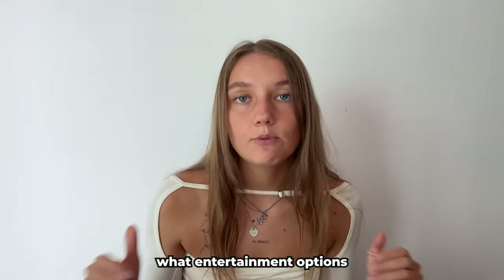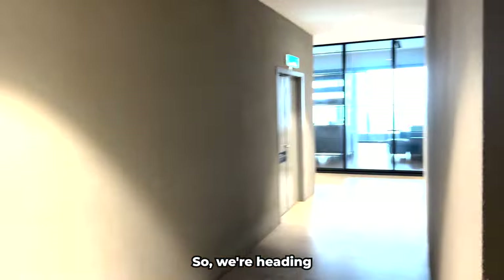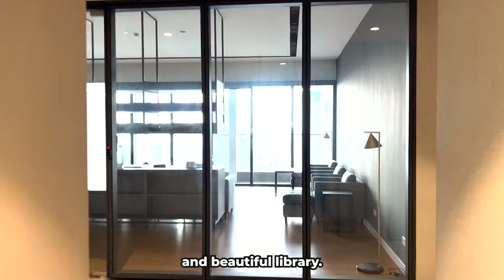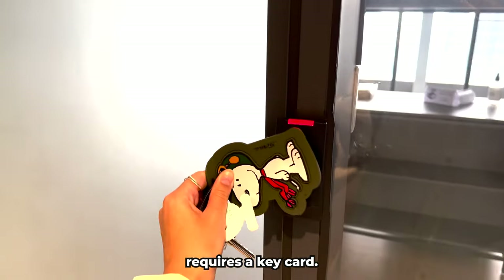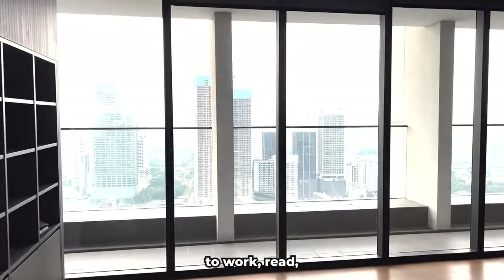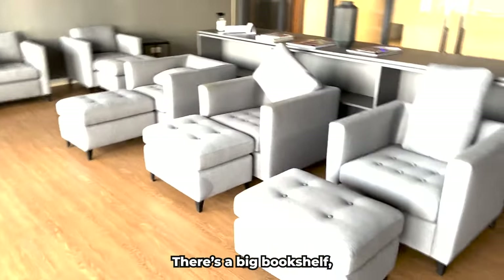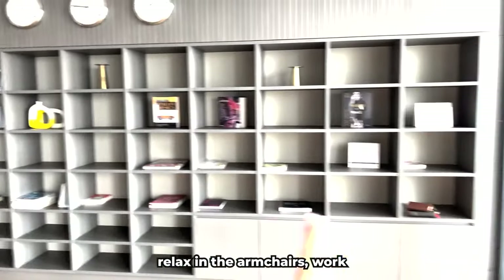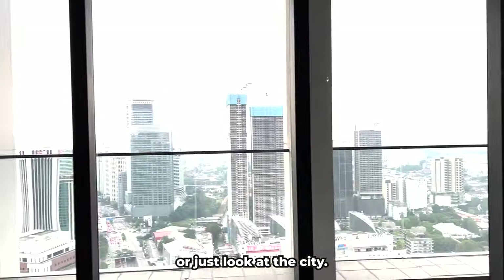Now let's see what entertainment options are available in the building. We are heading to the 43rd floor. On this floor there is a large and beautiful library — entrance requires a key card, just like other areas. The library is cool and quiet, making it a great place to work, read, or simply relax with a view of the city. There is a big bookshelf and all books are available for reading, along with magazines and armchairs.